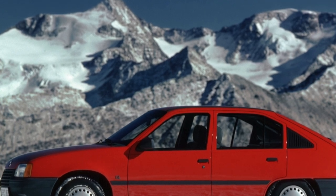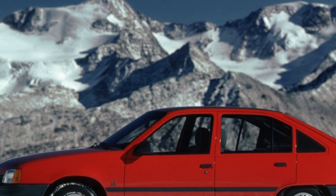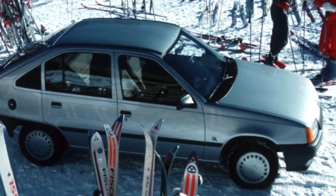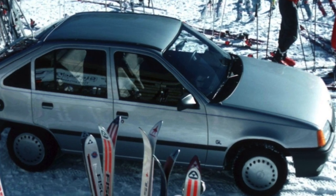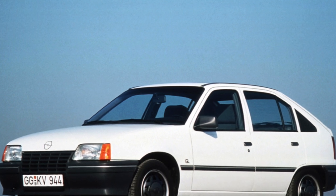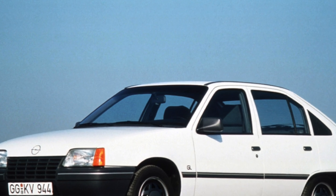The main drawback of the Cadet, as indeed of all other Opel models released before the end of the 90s, is low corrosion resistance. Often there are cars with wheel arches, sills, and floor under the pedals rusted to holes. The most dangerous thing is that the attachment points of the rear beam to the side member rot. The trunk lid often rusts, especially on cars with the station wagon body.